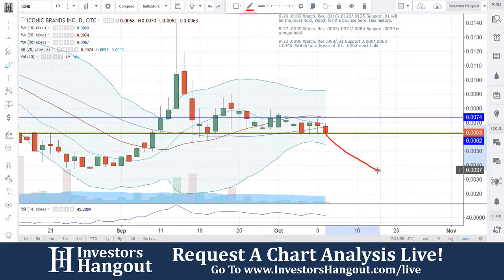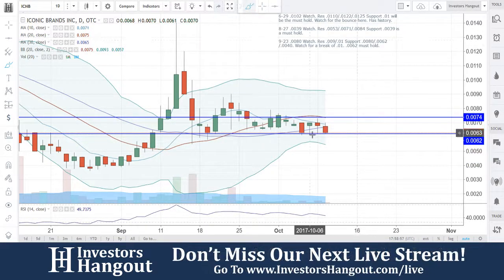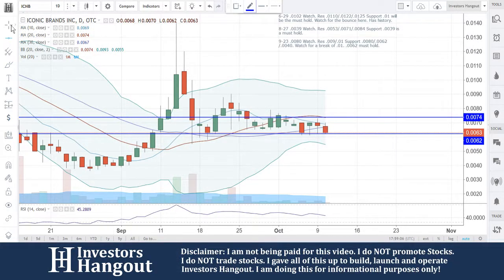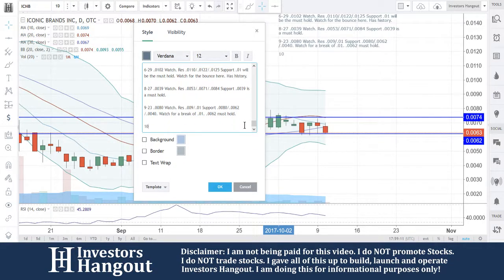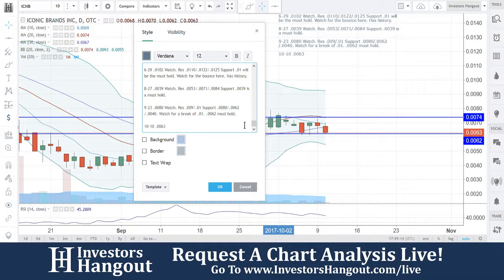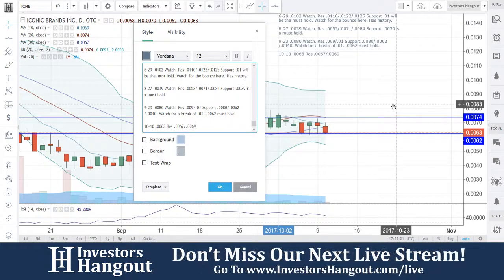You guys broke that territory I was telling you about and then — pow — right up off of that. That's what happens. Same thing: if you guys break that $0.0062 it can just go down, but if you guys break that $0.0074 I think you can really see a rally here. So keeping support at $0.0062 as the must-hold. Today's date is 10/10, current price $0.0063. Resistance levels to watch: $0.0067,